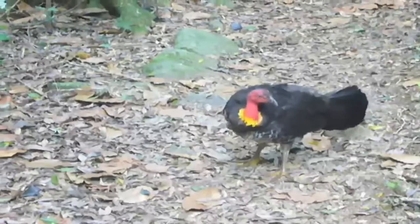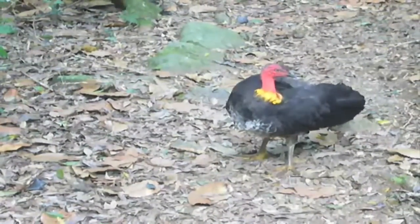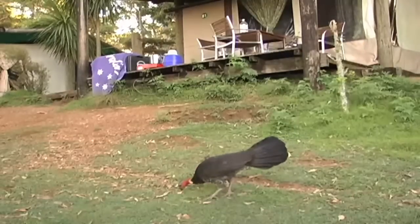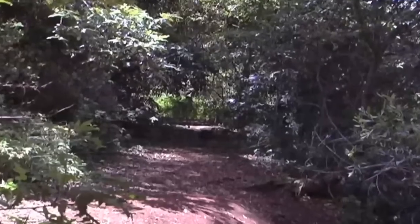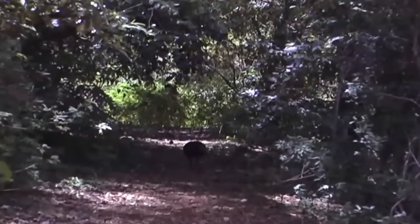Each species, no matter our perception of it, is a vital component within its ecosystem. The brush turkey, through its mound building and other behaviors, is an integral part of the rainforest by aerating, cycling nutrients, controlling insects, and dispersing seeds. And although considered an annoyance by many, it is a fundamental part of the Queensland rainforest.